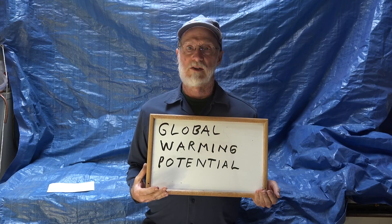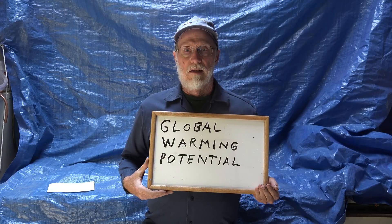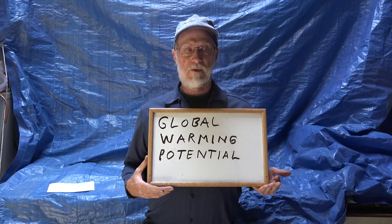This one is about GWP, or Global Warming Potential. When we first started dealing with refrigerants and deciding whether they were good or bad for the environment, one of the first things we came up with was ozone depletion potential, or ODP.